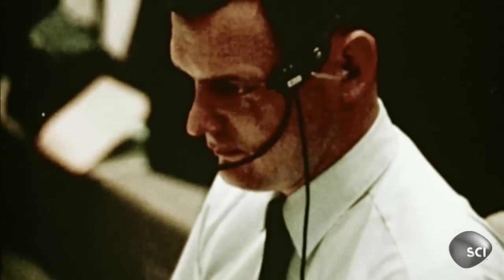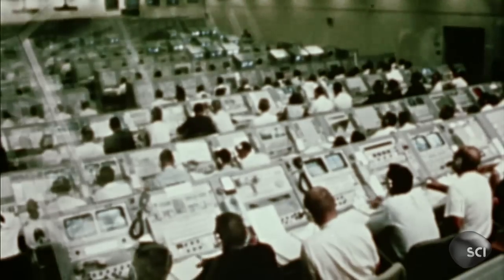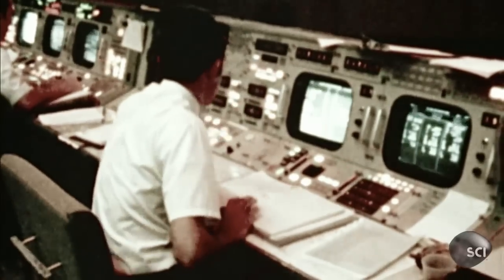They try a manual override. That doesn't work, and they repeatedly try, and it is not operating. So finally they're essentially on their last chance. Men at the consoles in mission control and the folks in the back room are now frantically trying to figure out what they might be able to do.